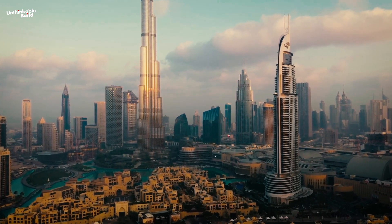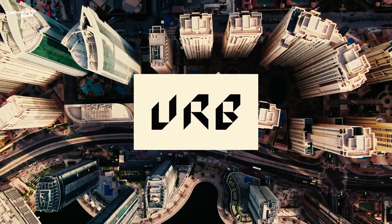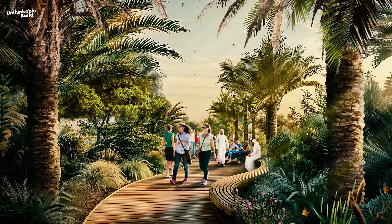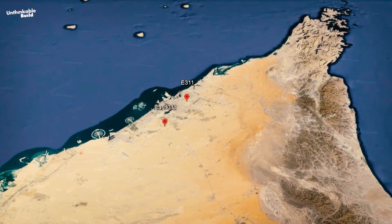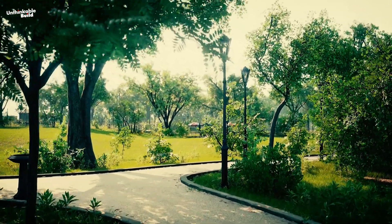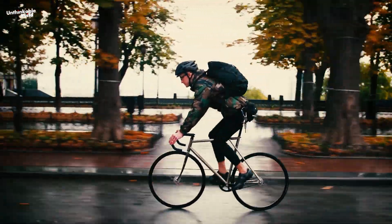In its quest for sustainability, Dubai is making impressive strides aiming to set a global standard in environmental responsibility. The Urban and Rural Development Authority, URB in Dubai, has recently unveiled the Dubai Green Spine Project, a groundbreaking initiative set to transform Sheikh Mohammed bin Zayed Road, also known as E-311, into a sustainable corridor. This ambitious project envisions lush green spaces, renewable energy sources, bike lanes, and pedestrian paths, all seamlessly integrated along the road.